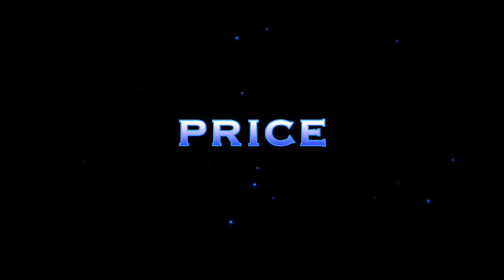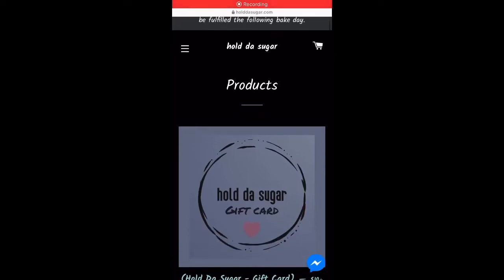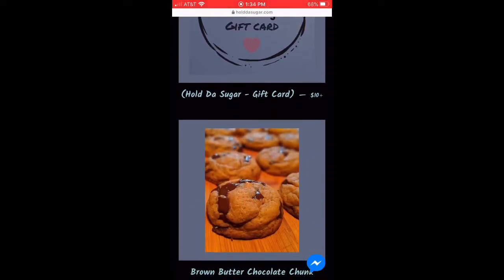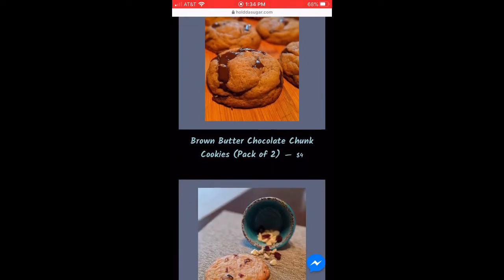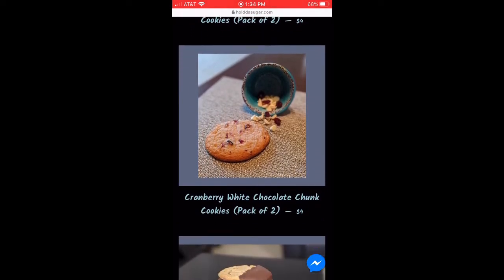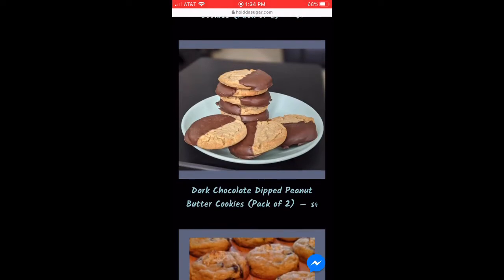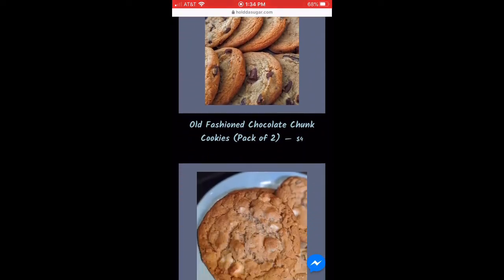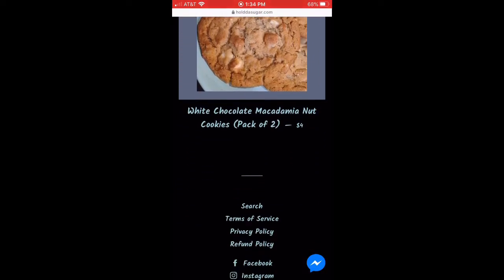The price point is $2 per cookie, so one pack is $4 because there are two cookies per pack. We have six flavors here — diabetic friendly, which is pretty cool. We have brown butter chocolate, I'm Cocoa Nuts, shredded cranberry white chocolate, white chocolate macadamia, chocolate dipped peanut butter, and old fashioned chocolate chunk. Six different ones.